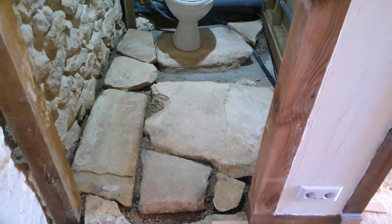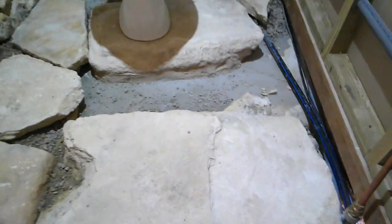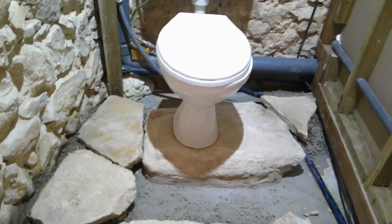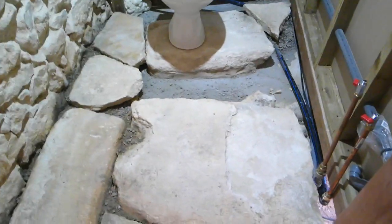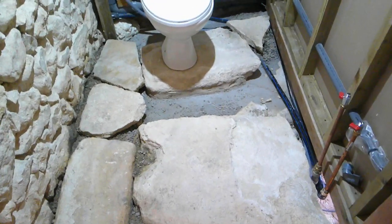This is where we're up to. We've just got this ravine in the middle to do and a little bit at the top there, just behind the loo. We're only going to do half a mix because we think that'll be enough — we can always knock off a bit more if necessary.